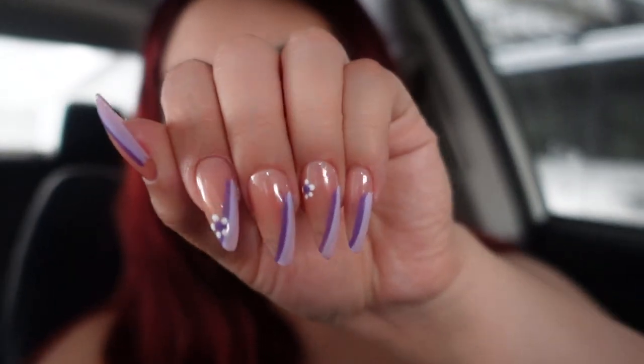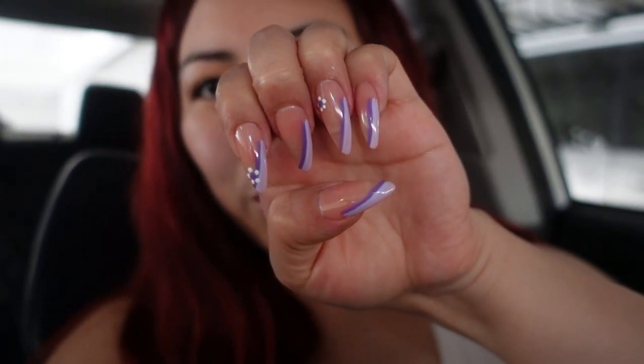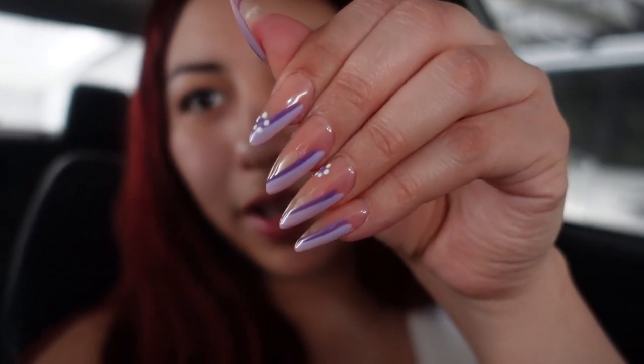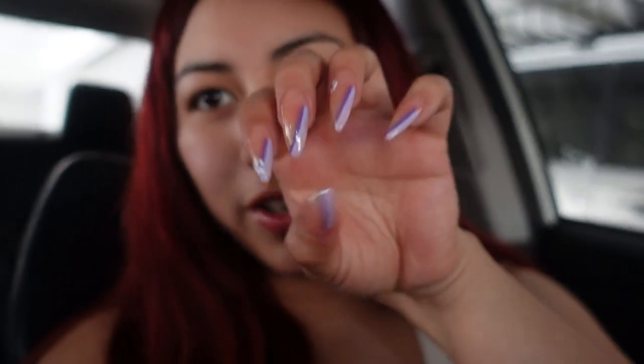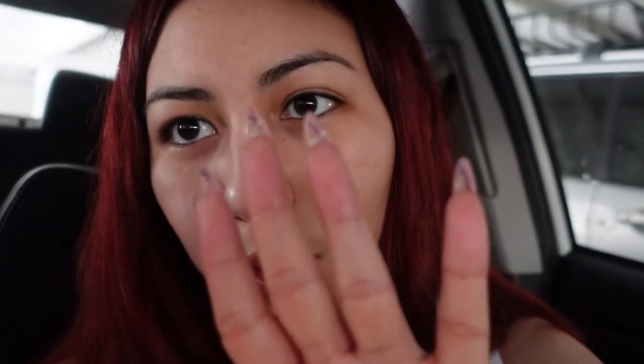My nails are all done and they look so cute! I went with purples like I wanted — lined with two little flowers, very cute. I got stiletto shaped nails, which I never get — I always get square. So this was definitely something different but I kind of like it.